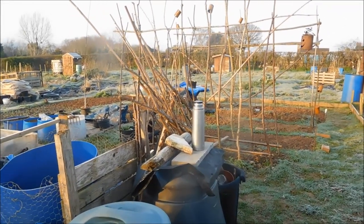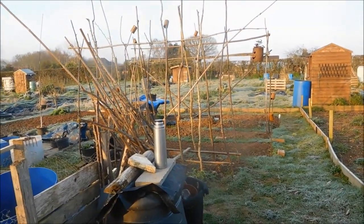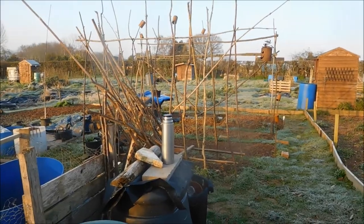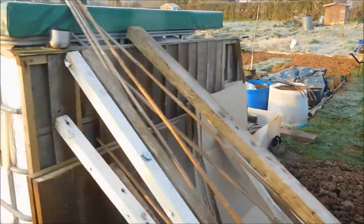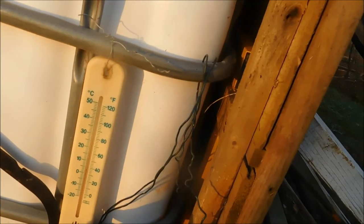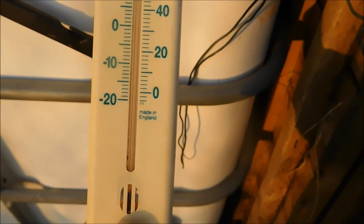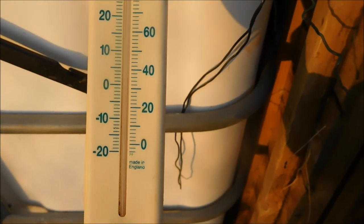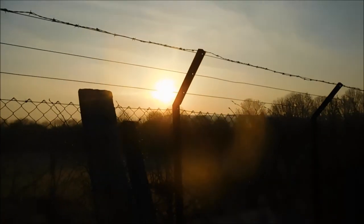Howdy friends, allotment day today. It's Tuesday the 24th of March, about 6:40 in the morning. As you can see, we've had a ground frost last night — the temperature currently is two degrees, which has gone up two degrees since I arrived. The sun's just made itself known.